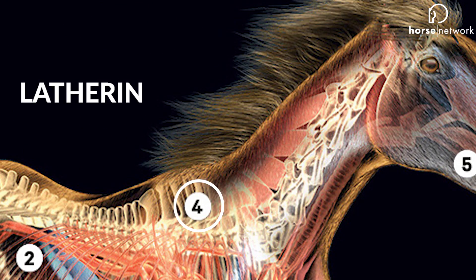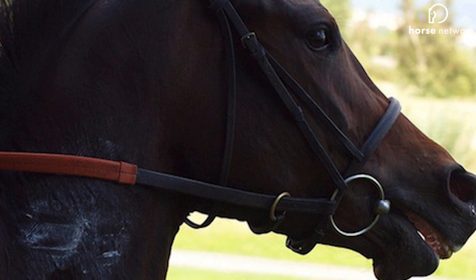Number four: latherin, better known as sweat. Unlike humans, equine sweat is a protein-based, detergent-like fluid, and this facilitates the cooling process a whole lot better than ours.